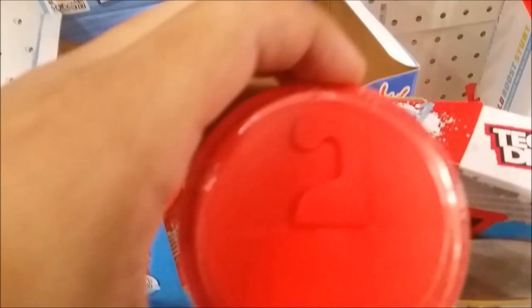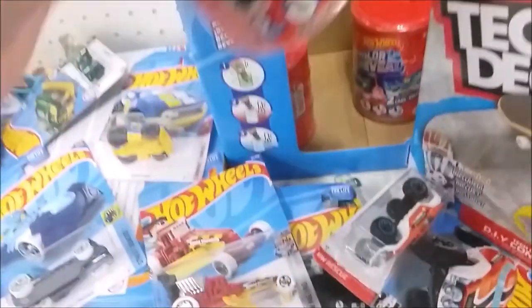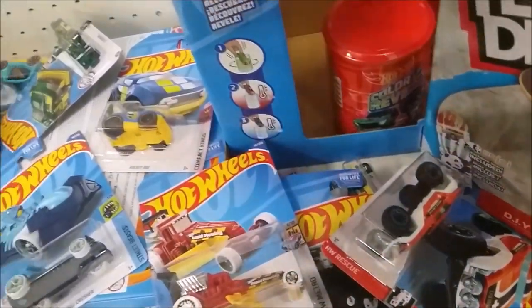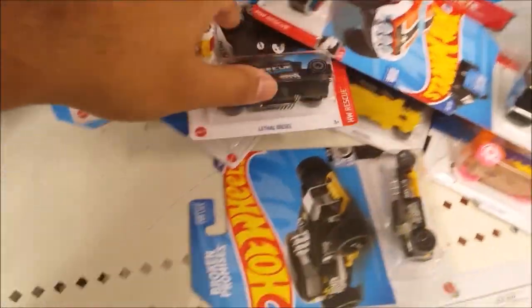This is the continuation of day seven — I'm at Target. Had to do audio recording again because of copyrighted music. Found some color reveal barrels series one for 2022. Some of the codes you can barely see but there's some red barrels I still need — I think series four and five. Found some Hot Wheels from a new case but didn't find much.